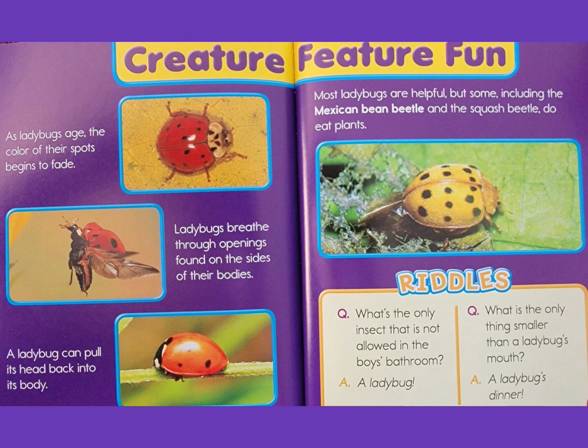Riddles: What's the only insect that is not allowed in the boys' bathroom? A ladybug! What is the only thing smaller than a ladybug's mouth? A ladybug's dinner!